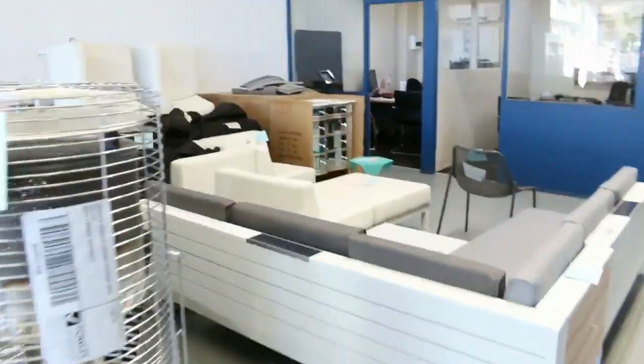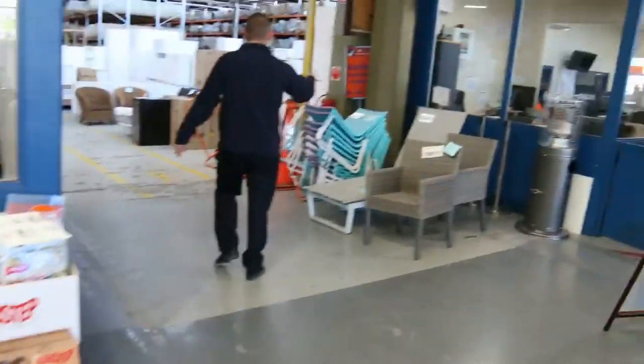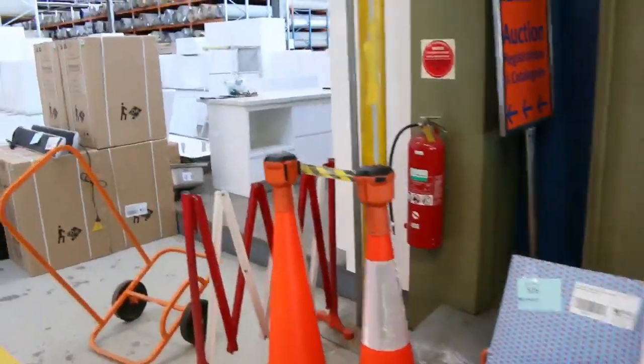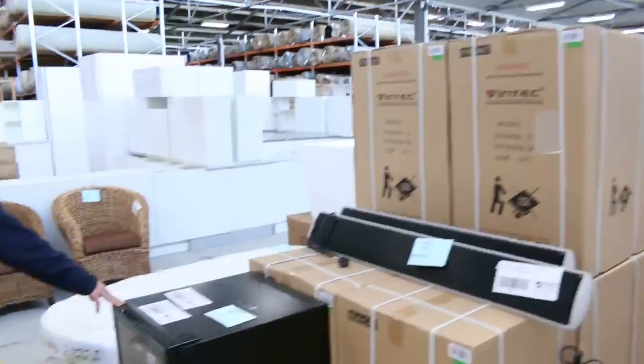A little bit of outdoor furniture over here too to clear, and down through here a little bit more outdoor furniture again. Lots of complete kitchens coming in tomorrow — probably seven or eight complete kitchens. A couple of wine fridges here as well.